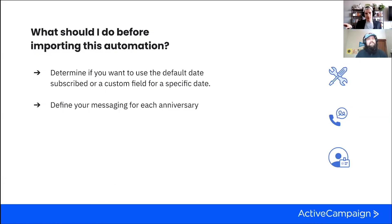For mise en place — before we start building — the very first thing is to determine if you want to use the default Date Subscribed field, which is a default field in your ActiveCampaign account. It will be the date someone signed up for the very first list they're a part of. Or decide if you want to use a custom date field for a specific date. Maybe the first time they subscribed is the anniversary you want to celebrate, or maybe it's when they became a paying member or joined your community. Figure that out ahead of time so you already have that custom field built out if you're using one.